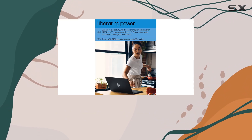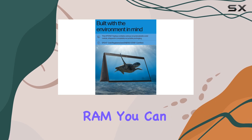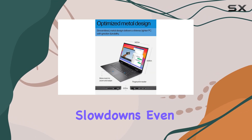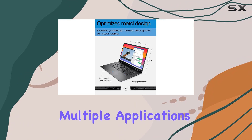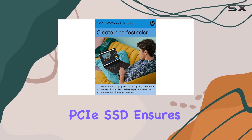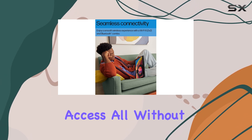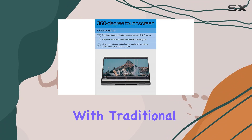Let's talk about memory and storage. With a whopping 32GB of DDR4 RAM, you can say goodbye to lags and slowdowns, even when running multiple applications simultaneously. The 1TB PCIe SSD ensures lightning-fast boot-up times and snappy data access, all without the noise and heat associated with traditional hard drives.